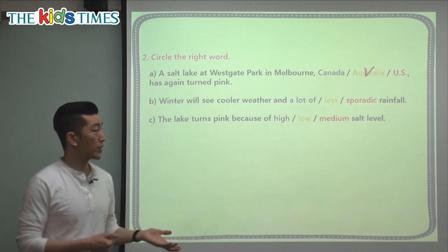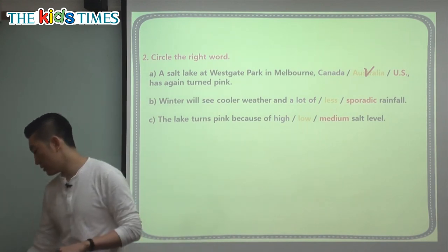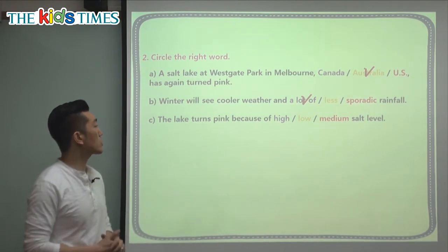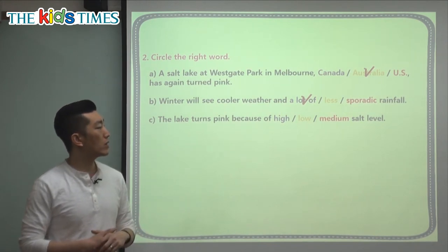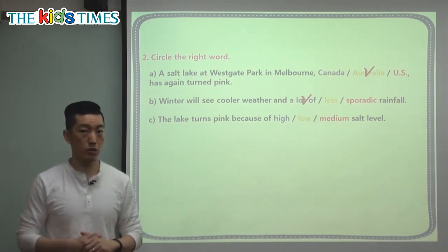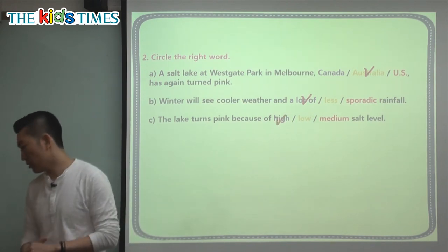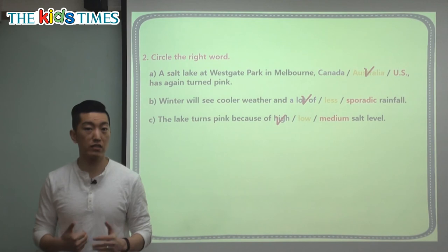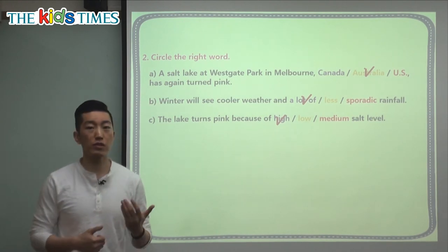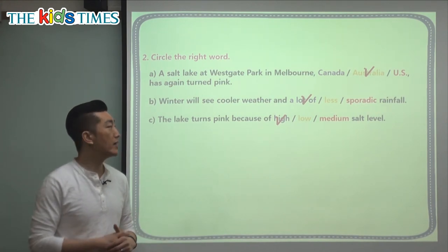In colder places, precipitation turns to snow, but in places that don't get too cold, it rains even more. So the correct answer is a lot of rainfall — the lake needs more water for it to no longer be pink. The last question: 'The lake turns pink because of — high salt level, low salt level, or medium salt level?' Since one of the main reasons the lake turns pink is too much salt, the answer is high salt level.